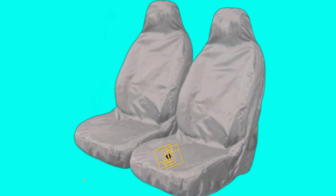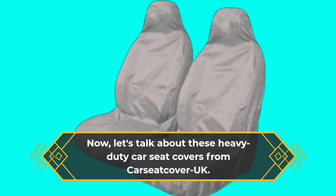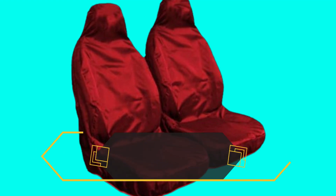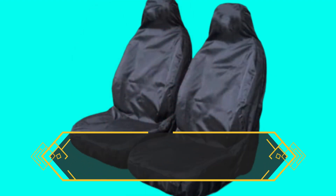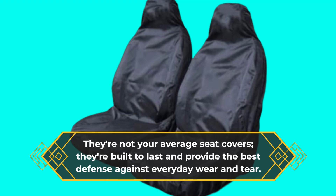Now, let's talk about these Heavy Duty Car Seat Covers from Car Seat Cover UK. These seat covers are designed to offer ultimate protection for your car seats, especially if you own a Kia Sorento. They're not your average seat covers — they're built to last and provide the best defense against everyday wear and tear.